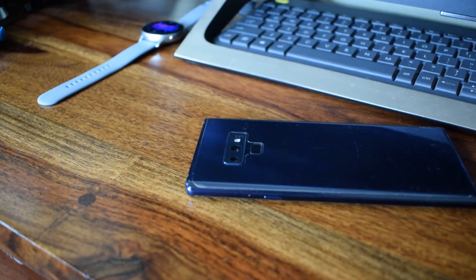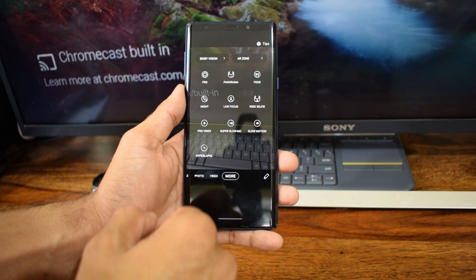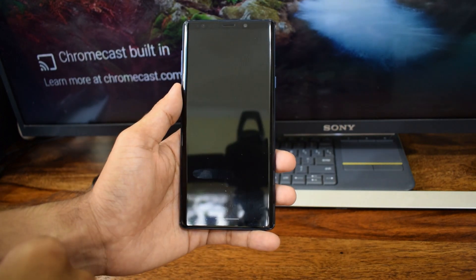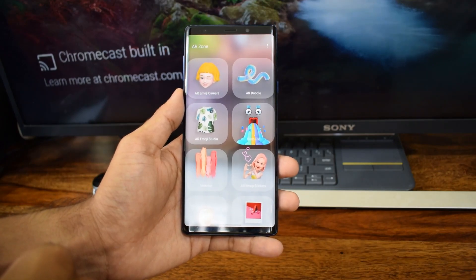The rear cameras are great on this phone, but I've always had issues with the front camera in terms of quality. I also felt the need for ultra-wide shots, which is not offered on this phone. Video quality is great though, and 4K recording is available as well.